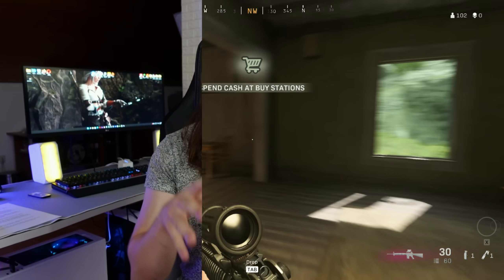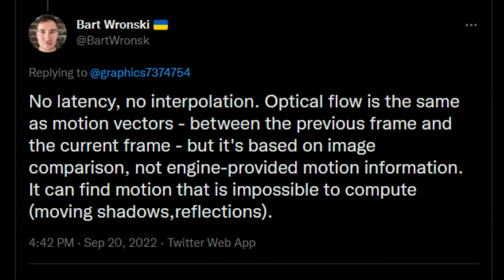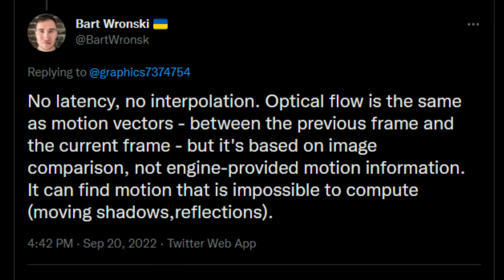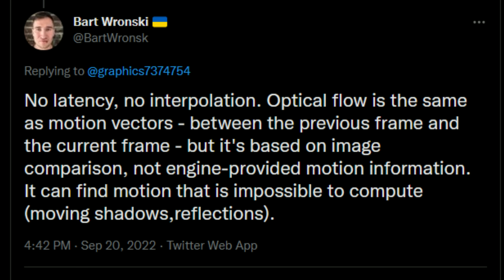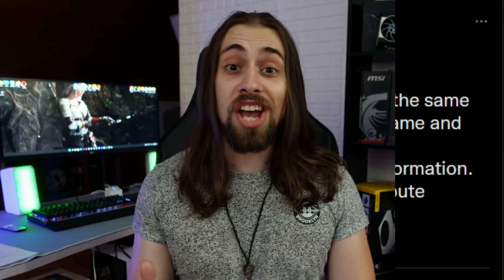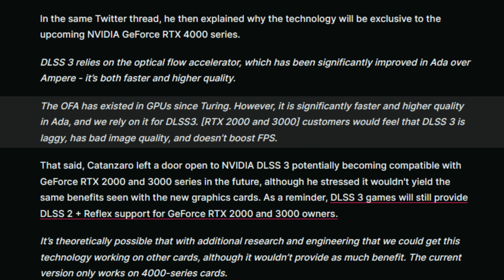Now, back to what I showed at the beginning of the video: one NVIDIA engineer says no latency, no interpolation — optical flow is the same as motion vectors between the previous frame and the current frame, but based on image comparison, not engine-provided motion information. It can find motion that is impossible to compute, like moving shadows and reflections. Meanwhile, according to WCCF Tech, another NVIDIA engineer, Catanzaro, says the optical flow accelerator has existed in GPUs since Turing, but is significantly faster and higher quality in Ada, and they rely on it for DLSS 3. RTX 2000 and 3000 customers would feel that DLSS 3 is laggy, has bad image quality, and doesn't boost FPS.